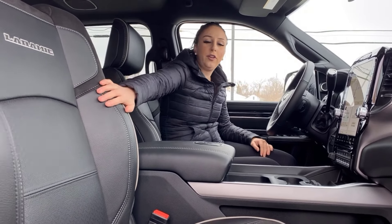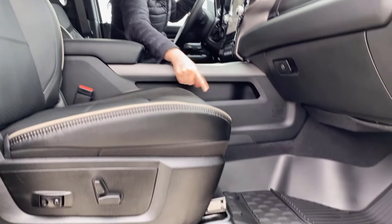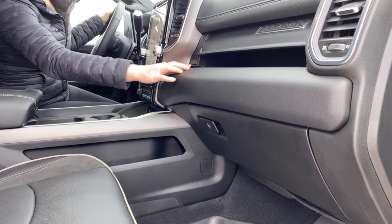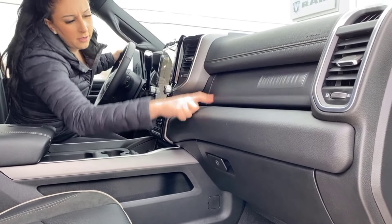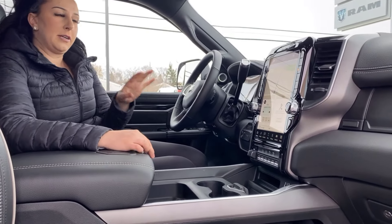We're going to hop into the truck and check it out. Inside the truck it is fully loaded — full leather seats, these are going to be heated and cooled. Down below, rubber floor mats right from factory, they snap in so they're not going to slide all over the place. Dual glove box — you got the one up top and the locking one down below. 12 inch screen with the Harman Kardon sound system.